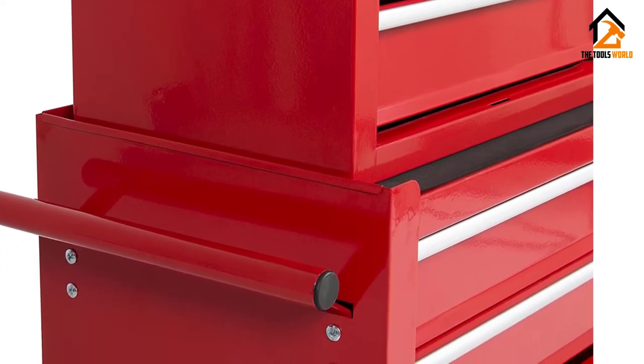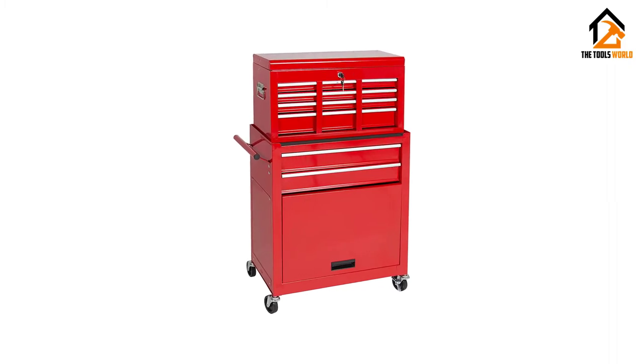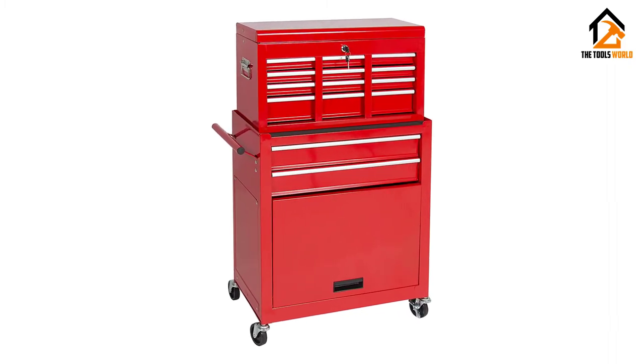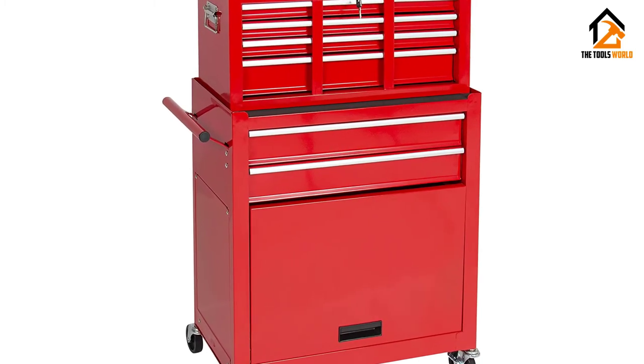Users like that its drawers, trays, and cabinet are quite spacious and fit everything that most users need for mobility. Many also say that it is quite sturdy for something that is very competitively priced.